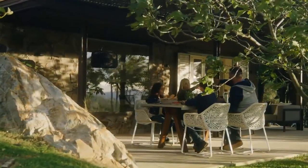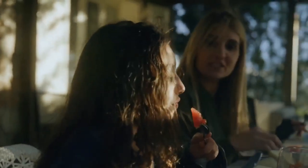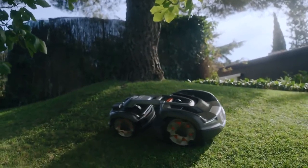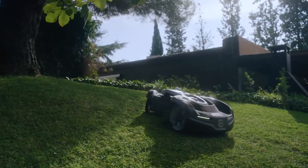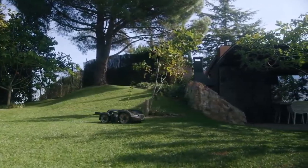Twenty-five years ago, Husqvarna started the robotic mowing revolution. Today, we are proud to still be known as the world leader. The desire that led to the birth of Automower back in 1995 remains the same – to free up time by giving you a perfectly cut lawn, with no effort on your part.